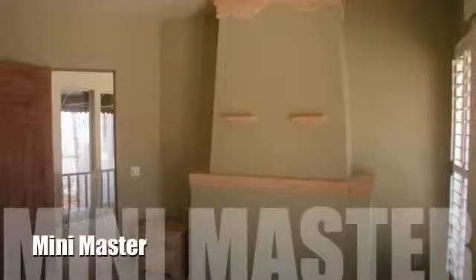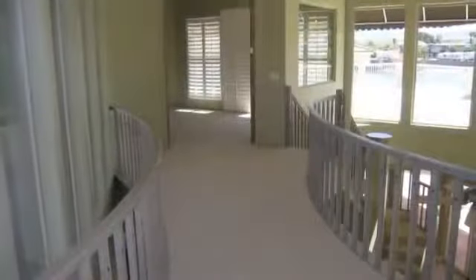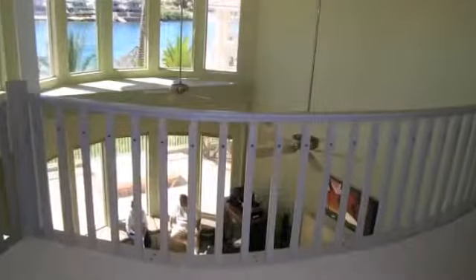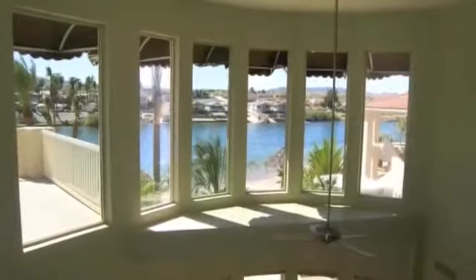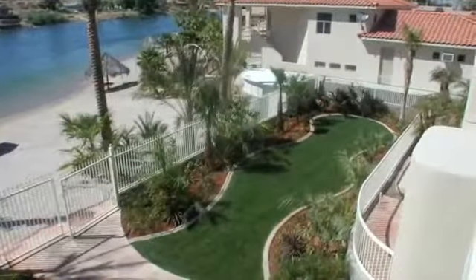Make your old friends feel special as they stay in the mini master complete with private sun deck. A catwalk connects the living room and bedrooms as it spans the downstairs living area. From this vantage point, take in the gorgeous view of the Colorado River, sandy beach, and front yard compound.